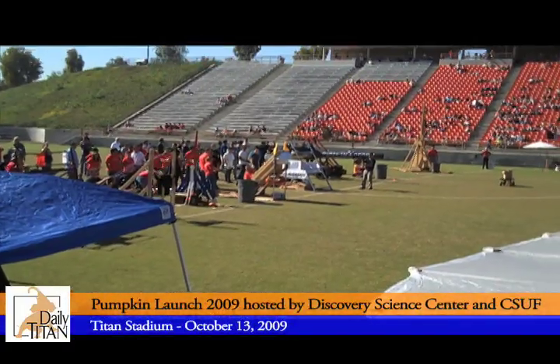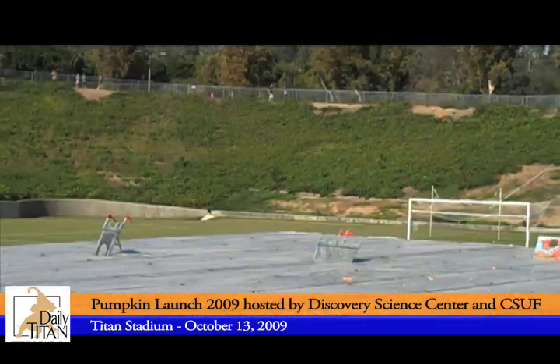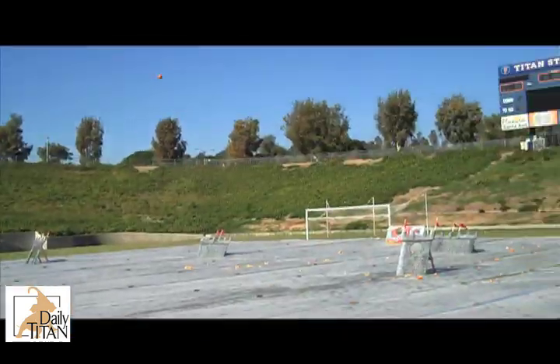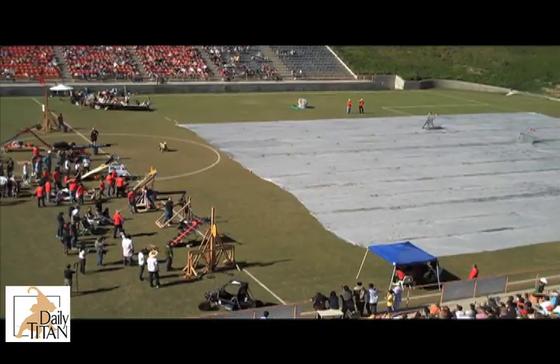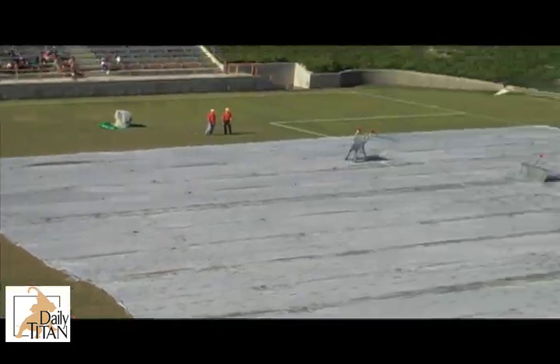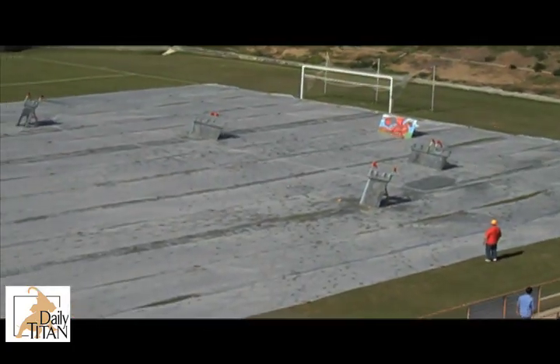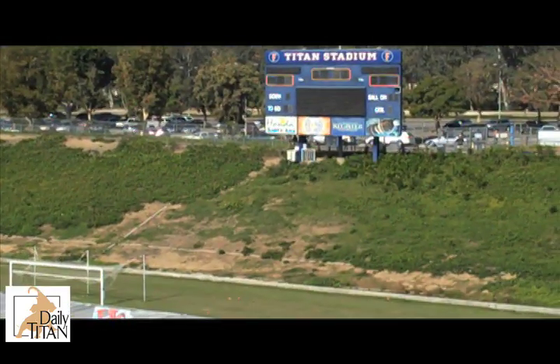Pumpkins, pumpkins, and more pumpkins were exploded, smashed, and splashed on Saturday, October 31st at Cal State Fullerton Stadium. The Discovery Science Center hosted Pumpkin Launch 2009 with Cal State Fullerton from 9 a.m. to noon. Nine teams put their creativity and knowledge of engineering to the test, constructing devices to launch pumpkins towards targets on the field.